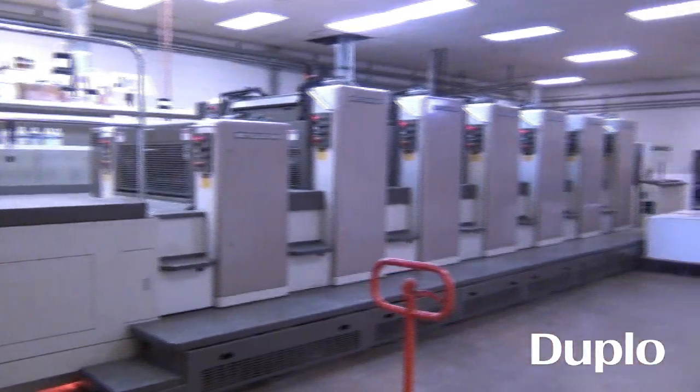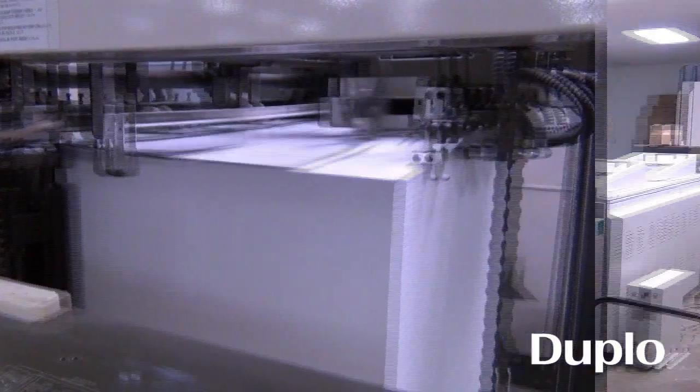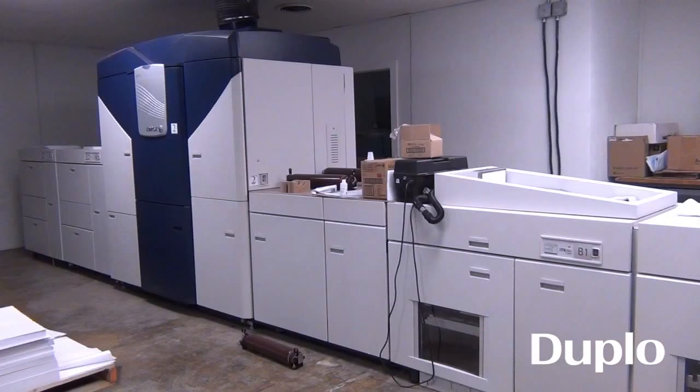On the offset side we're running six color UV Mitsis, and on the digital side we're running zero oxygen fours with the 14 and a third by 26 inch trays, so we have the larger size of the digital world.